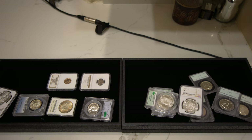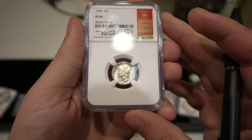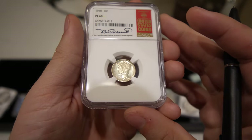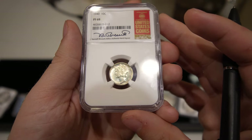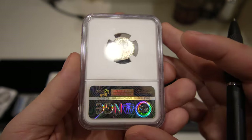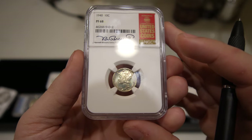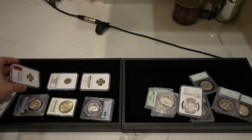Here's a cool coin — this is a 1940 Mercury dime graded Proof 68 by NGC. It's got a little bit of a rim tone to the coin and a little bit hazy for sure, but there aren't a ton of Proof 68s out there, which is cool. I wanted to try one of those out.